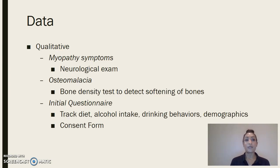For the qualitative category, myopathy symptoms will be observed by a neurological exam, which tests the ability to rise from sitting, coordination, the ability to walk, and deep tendon reflexes — most commonly known as the knee-jerk reaction. Osteomalacia will also be assessed using a bone density test to detect softening of the bones. An initial questionnaire will be given to track each individual's diet, alcohol intake, drinking behaviors, and demographics. All ethnicities are welcome for this study — only the age group matters. A consent form will also be given for ethical reasons.